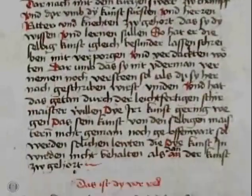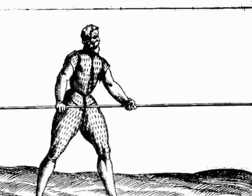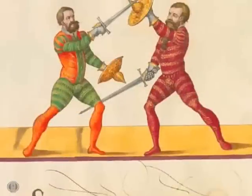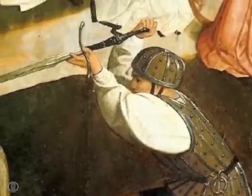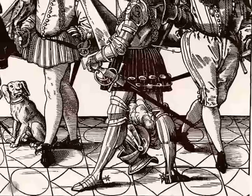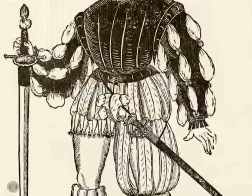Yet today, most of these historical European martial art manuals are relatively unknown and still remain highly obscure, even among modern historians and fencers. The art of fencing itself has long existed now only as a Baroque-inspired sport of single duel with single sword. Their rich traditions of Renaissance weaponry and methods of unarmed combat have long been abandoned and forgotten. Their martial teachings are only now being slowly recovered and reconstructed.